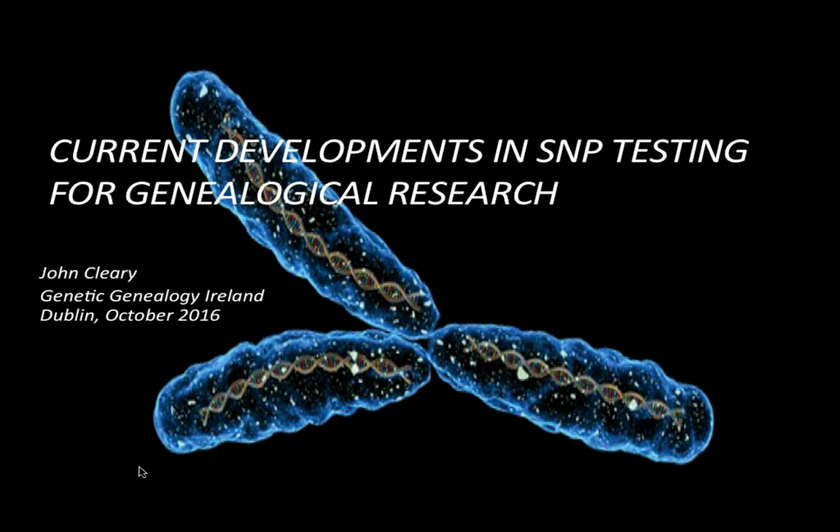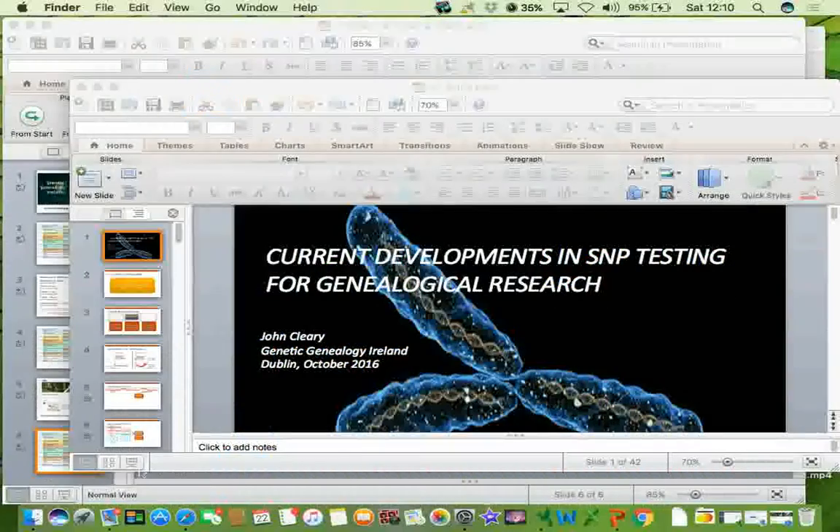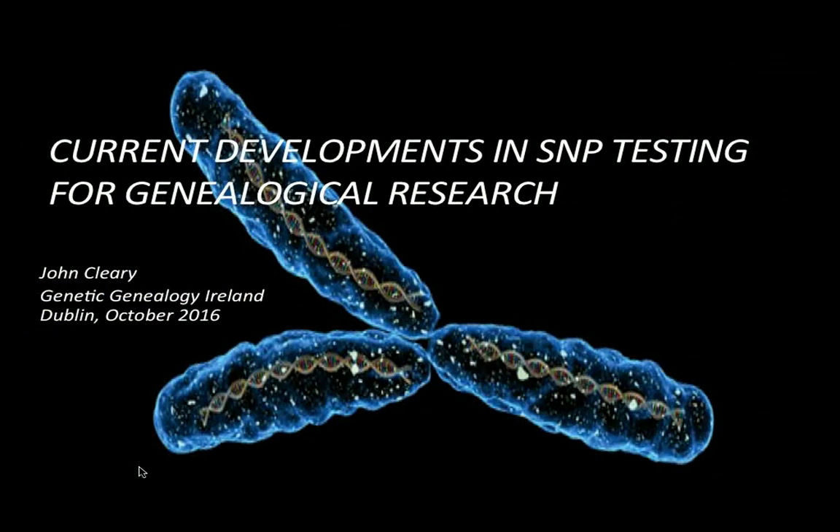We're moving to the second talk of this morning's lecture program. A big thank you to Family Tree DNA for sponsoring the fourth year of Genetic Genealogy Ireland and all the volunteers from ISOG, the International Society of Genetic Genealogy, who are helping out here in the lecture area and also downstairs at the Family Tree DNA stand.